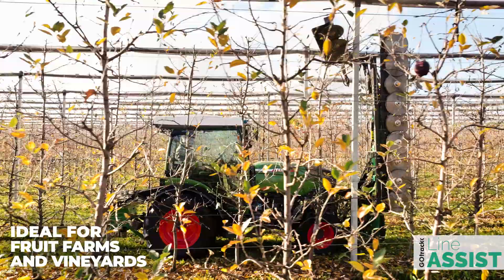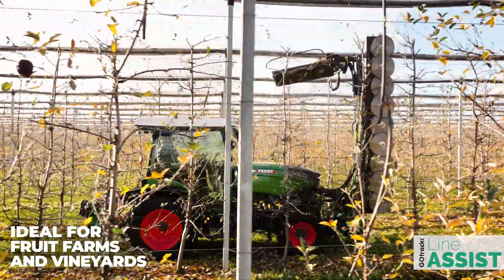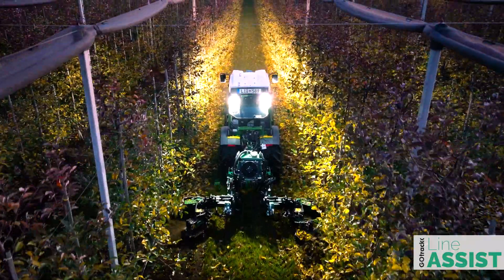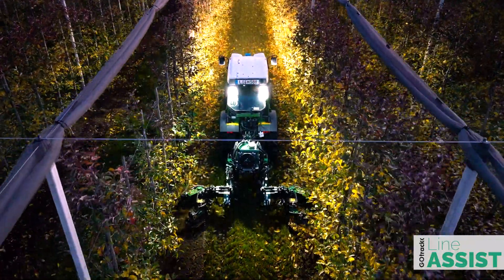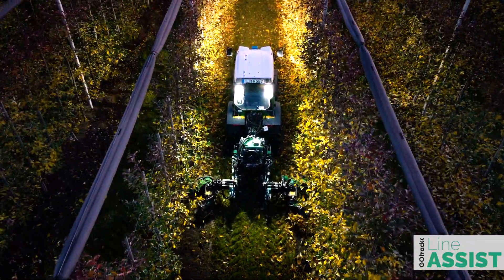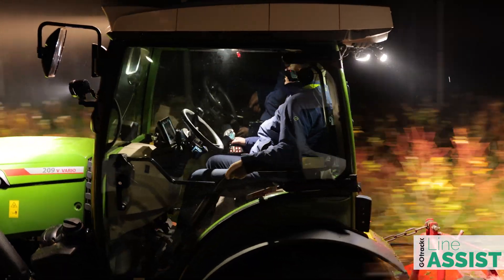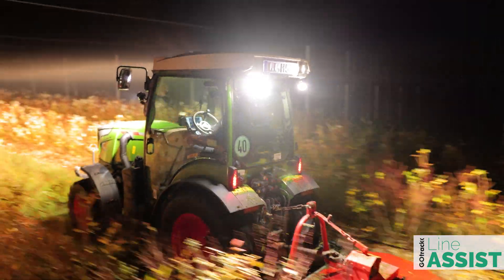This system is intended for high-precision maintenance works in fruit farms and vineyards, such as pruning, mechanical weed control, or leaf stripping. However, it also helps with simple tasks like spraying or mowing by reducing driver fatigue during long shifts and working late at night.